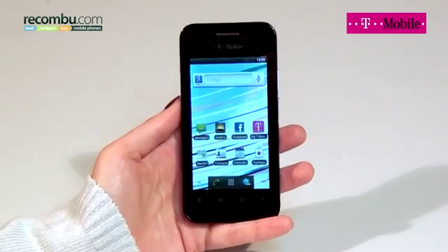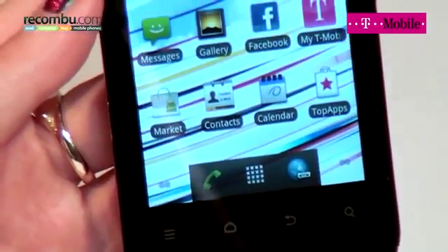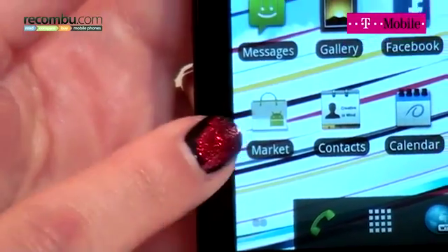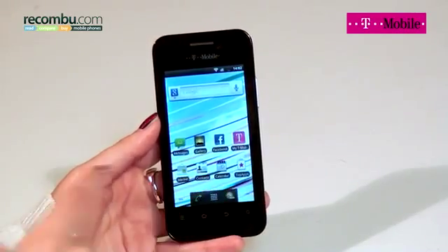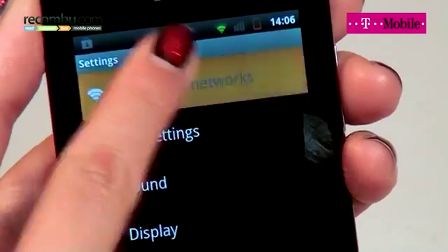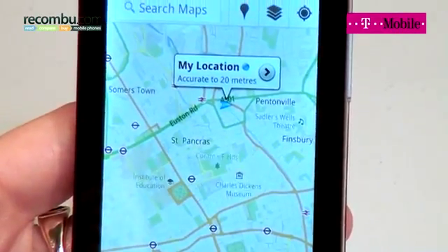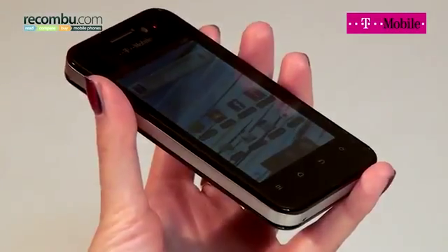Our next handset is the T-Mobile Vivacity. It's a smartphone and slightly more expensive at around £100. Clad in black with touch-sensitive control buttons, the T-Mobile Vivacity runs Google's Android operating system, which means you can download apps and games, including Angry Birds, and access email. The 3.5-inch touchscreen is great for browsing, and you can easily customise home screens with shortcuts and widgets, including Twitter and Facebook. Take photos using the 5-megapixel camera, which also shoots VGA movies. Connectivity includes Wi-Fi and 3G, and GPS means you can access Google Maps too. If you're looking to take your first steps into smartphone territory, the T-Mobile Vivacity is well worth a look.